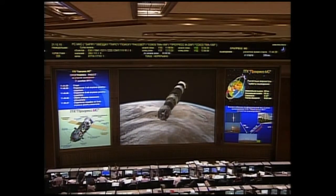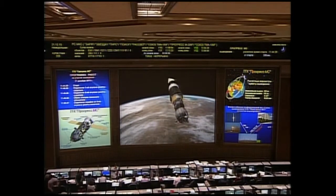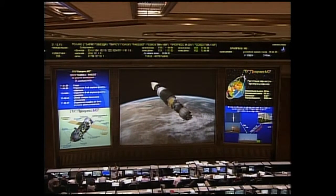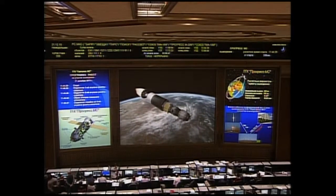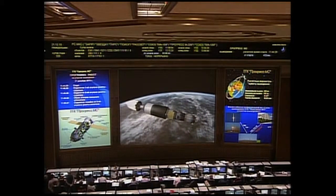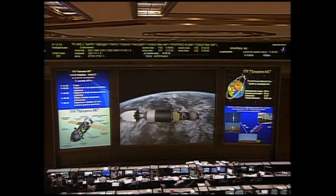Coming up on the six and a half minute mark into the flight. Third stage performance continues to run as advertised. Third stage shutdown is expected at the eight minute 45 second mark, followed by spacecraft separation and the anticipated deployment of the solar arrays and the navigational antennas on the Progress vehicle.